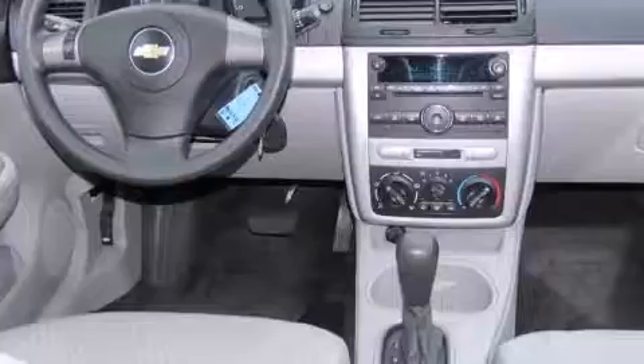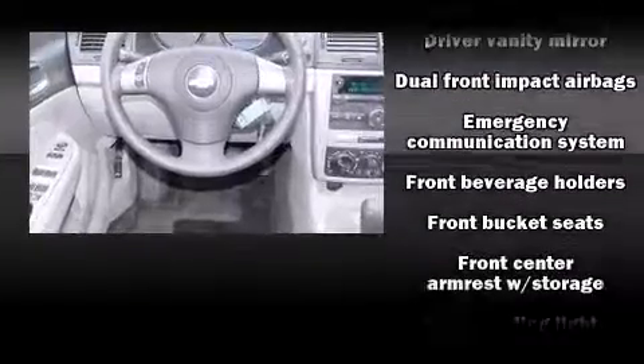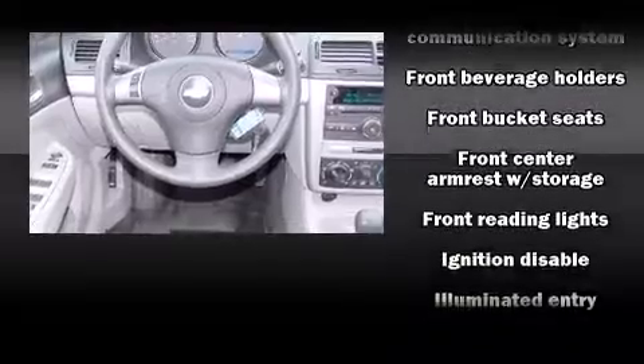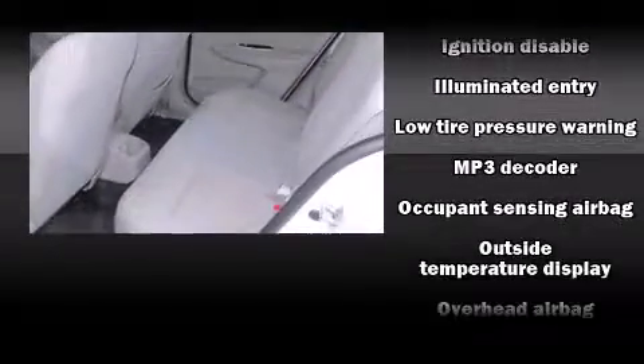Top features include front bucket seats, a tachometer, variably intermittent wipers, a trip computer, fully automatic headlights, and one-touch window functionality.